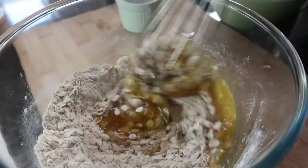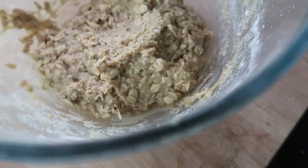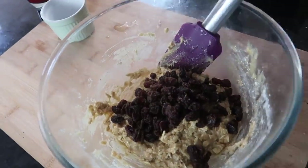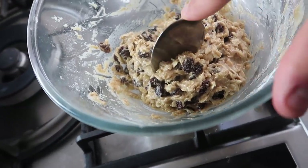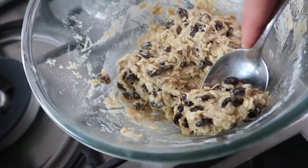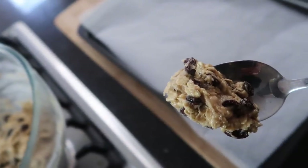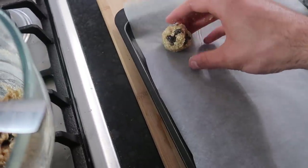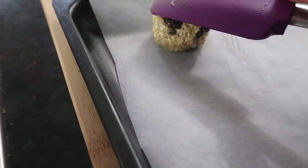The mixture will come out looking pretty thick. Add 50 grams of raisins and fold them into the mixture. We're going to aim to make 10 cookies from this. Take about a tablespoon of dough, form it into balls in your hands, place them down on the baking tray, and then use a spatula to gently flatten each cookie down.